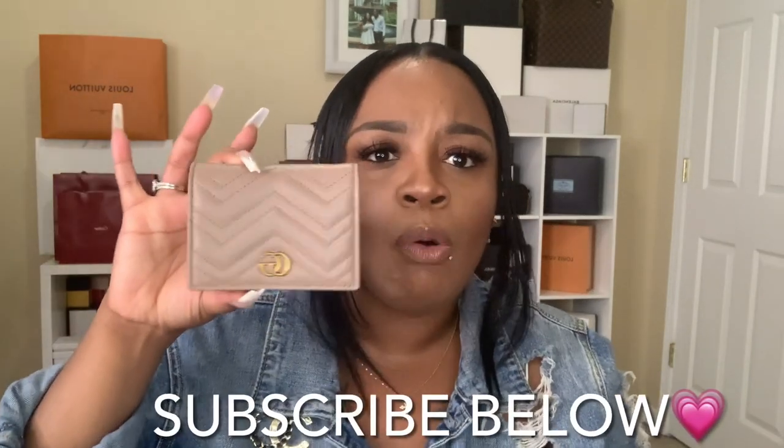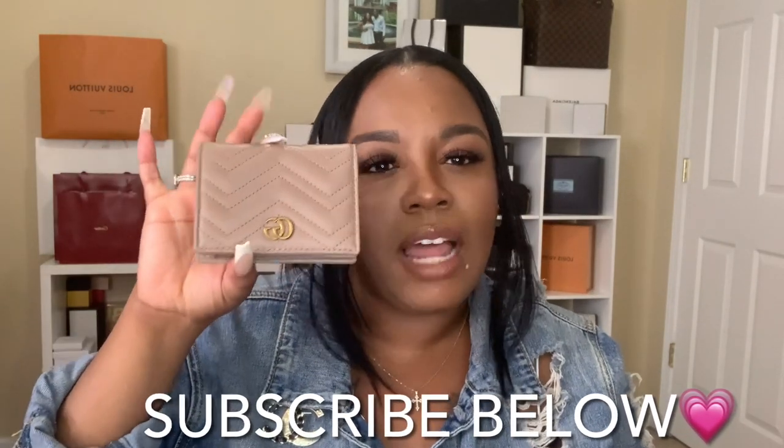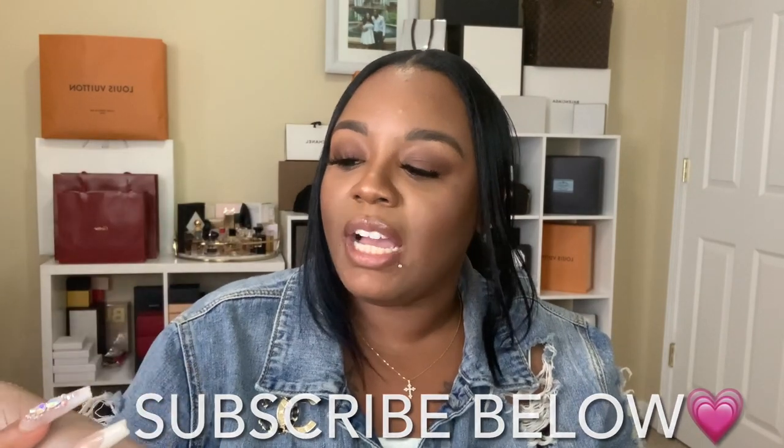I love them both. I think I will probably end up gifting the chevron one to my mom, just because I love this one so much more that I probably won't use the other one. I feel like she may end up loving it. I may use it a couple more times just to see if I'll miss it, but they're literally the exact same wallets, just different styles, and y'all know this style is my favorite.